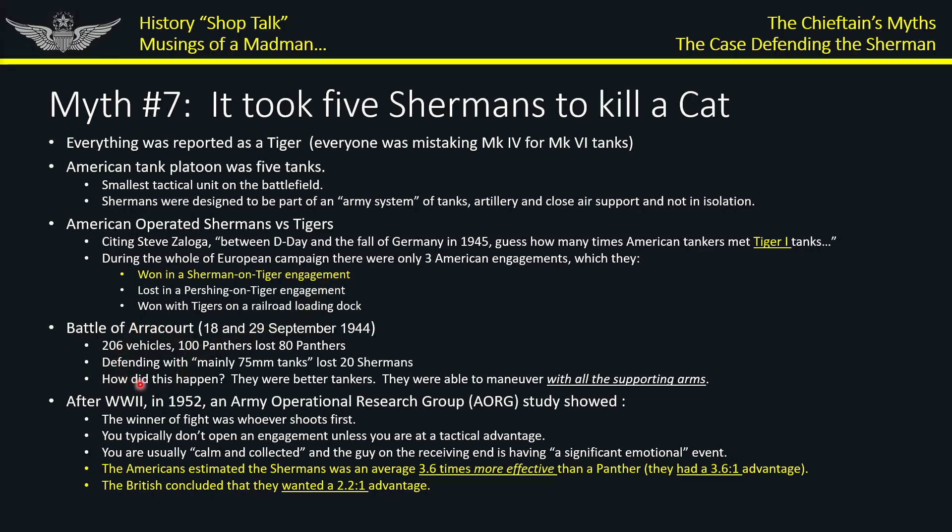Nicholas moves directly into the Battle of Arracourt, showing how 75mm Shermans did pretty well against Panthers. But this battle is an example of systems — combined arms with supporting artillery — not tank-on-tank. The Panthers lost not because they were inferior tanks, but because they were up against a much more capable combined arms team. That's why they lost. Period.